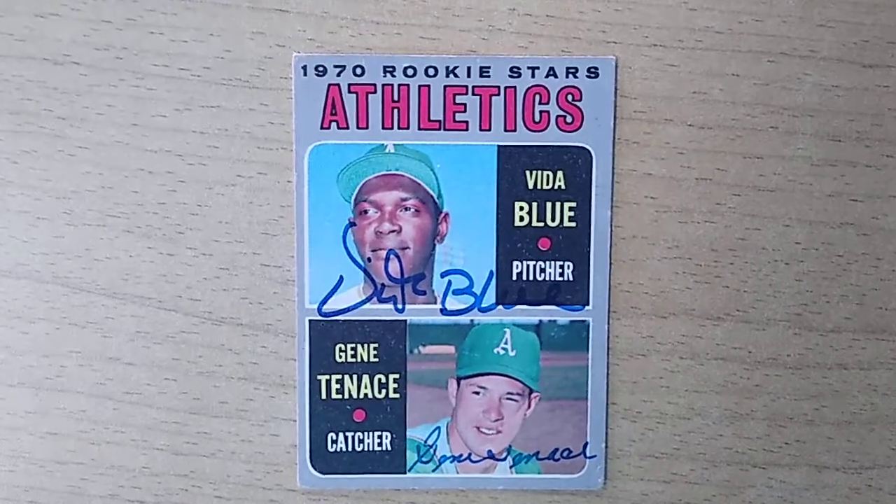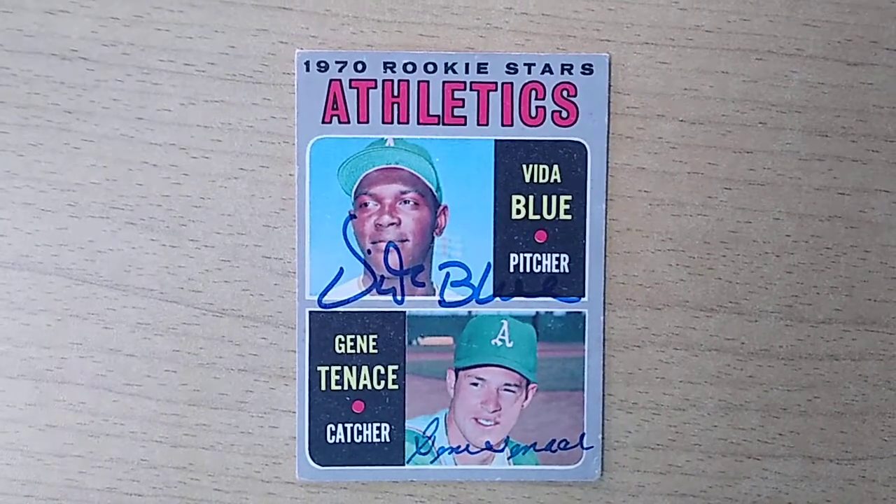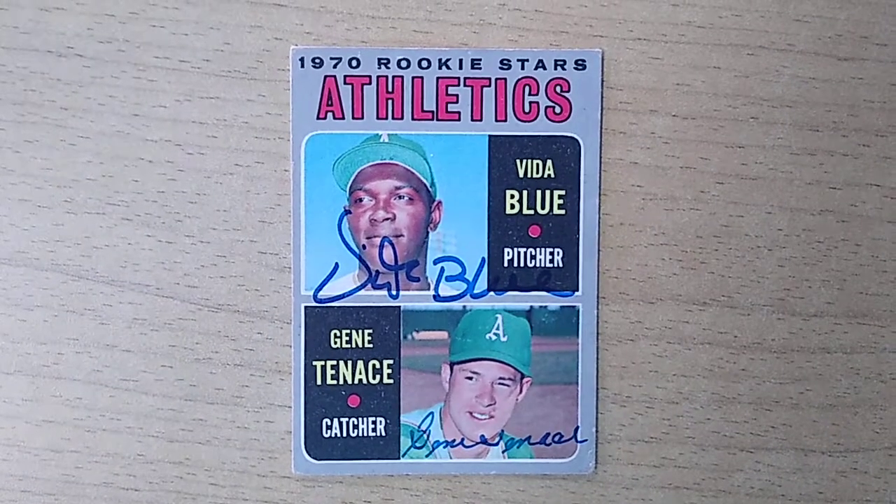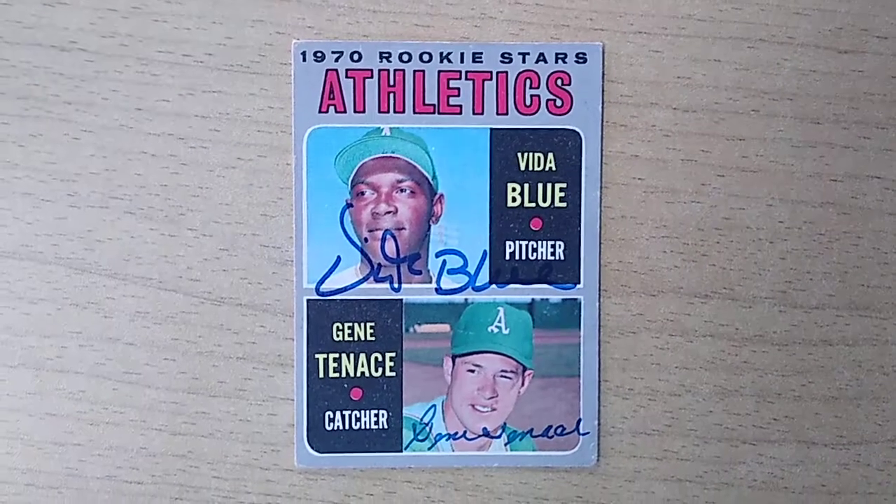If you're an A's fan, this is one of the terrific cards because these guys really were part of the backbone of those great A's teams in the early and mid-70s.